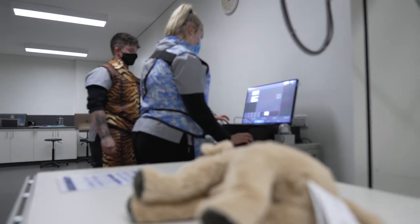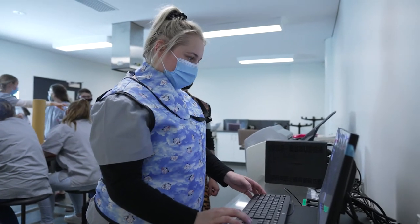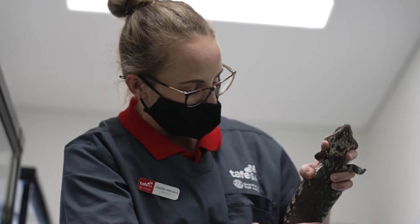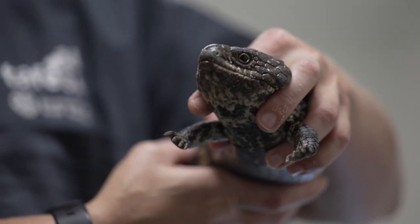Part of the resources we have for the Veterinary Nursing qualification is actually an online virtual clinic. We've actually mapped our clinic here on campus and the students can walk themselves through each of the rooms. Within each room are multiple hotspot links that the students can click on and access video links where lecturers are explaining and going through different resources.